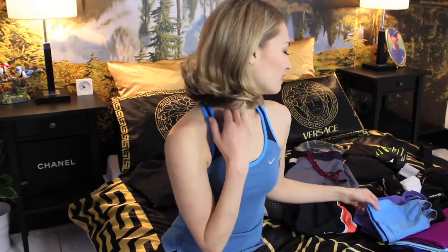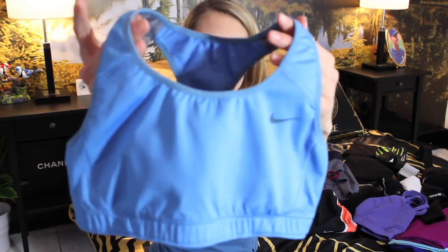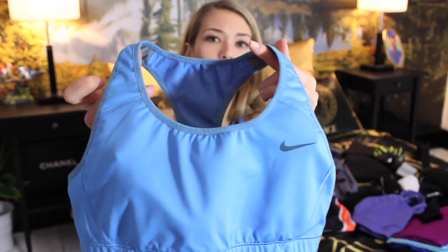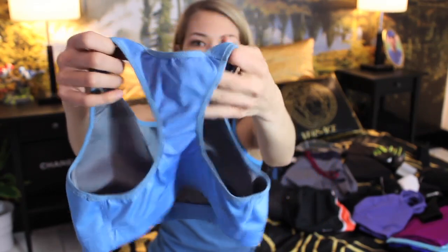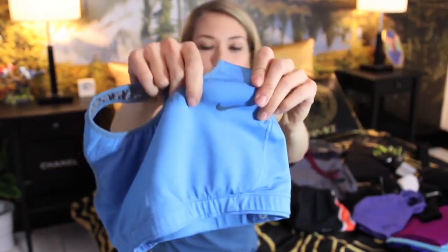What I want to do today is share with you my workout collection. The first thing I want to show you is my sports bras. This is a Nike one — it's actually one of my favorites. It's light blue and probably one of their most popular models. It's very simple, crossed in the back, with a light fabric that allows sweat to evaporate, and it has the Nike swoosh on the front.